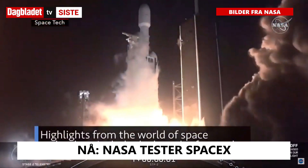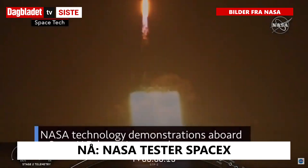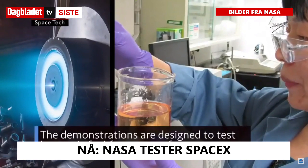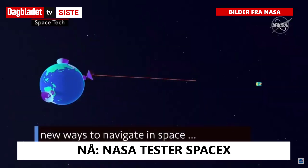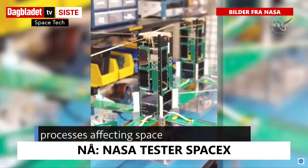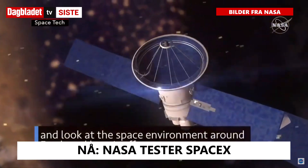Highlights from the world of space technology include the launch of several NASA technology demonstrations aboard a SpaceX Falcon Heavy rocket. The demonstrations are designed to test less toxic fuel for spacecraft, new ways to navigate in space, processes affecting space communications, and to look at the space environment around Earth and how it affects us.